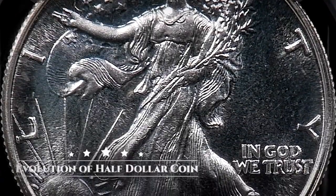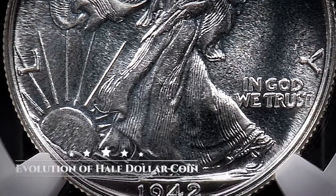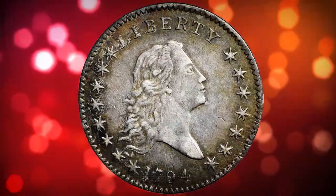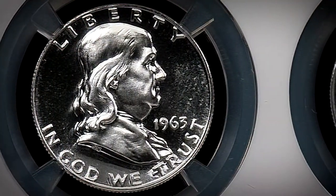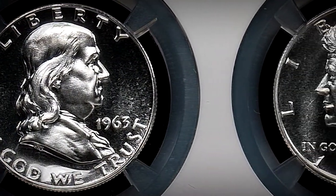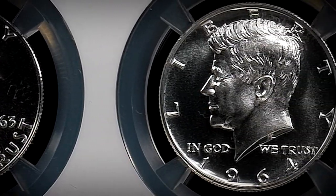The half-dollar denomination was a workhorse coin being spent in commerce regularly since its inception back in 1794. Today, half-dollars aren't generally used in commerce, but they are still produced by the mint, and they are some of the most popularly collected coins among numismatists.